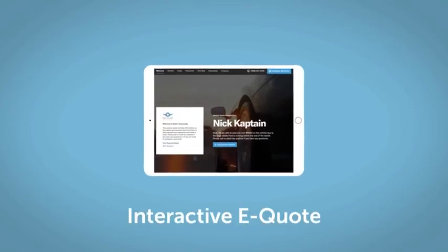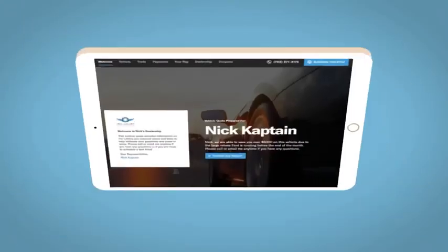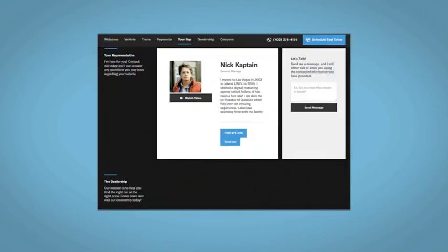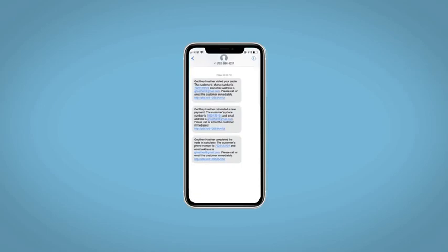If you like this vehicle, we'd be happy to send you a personalized interactive eQuote that allows you to quickly and easily calculate the cash, finance, and lease options available to you. All incentives and rebates will be right at your fingertips, along with the ability to value your trade and learn about your potential salesperson. Do this all from your home at your own pace and your own way. Fill out the Request More Info form and we will text and email your very own personalized eQuote today.